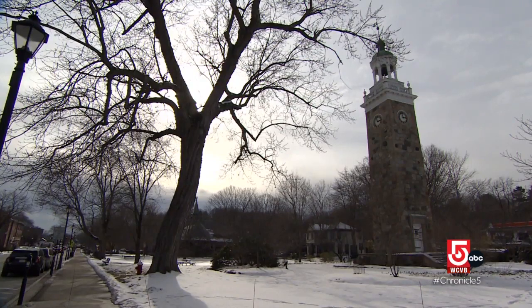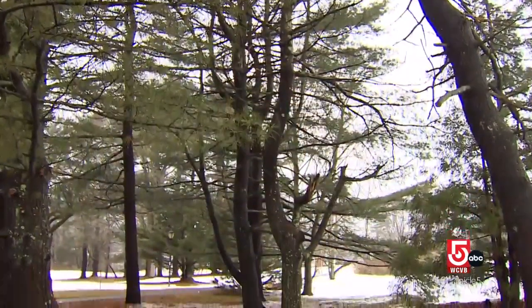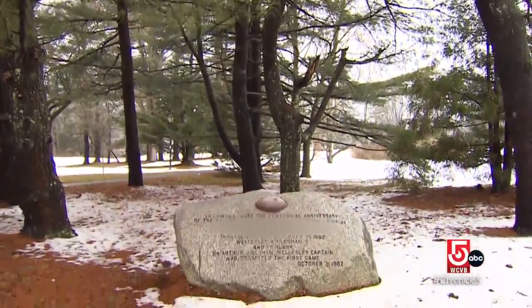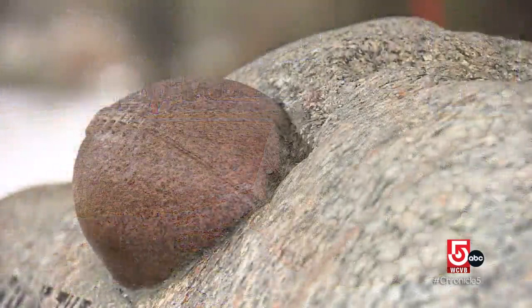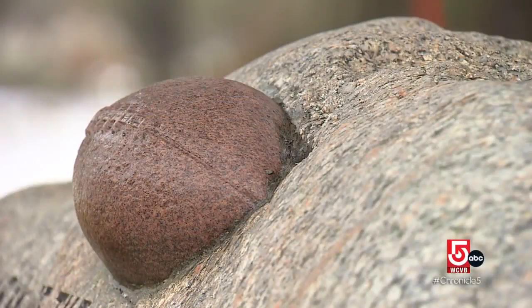It goes off every hour, so if you're running late and you're walking by and the bell rings, you better hurry up to your appointment. Not far away, this boulder on Morton Field — it's totally something you would walk by 500 times and not pay attention to it. It's a monument to a rivalry that goes back to 1882 and is the oldest public high school football rivalry in the country.